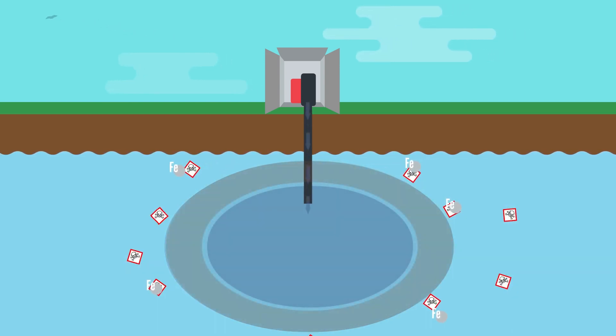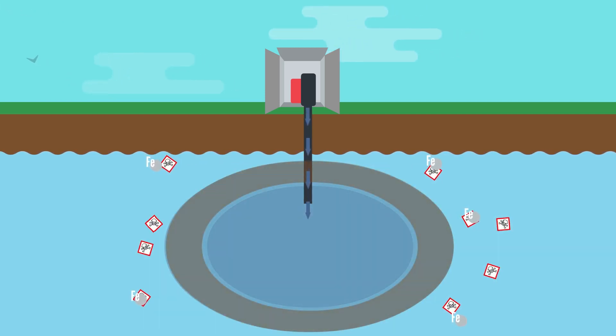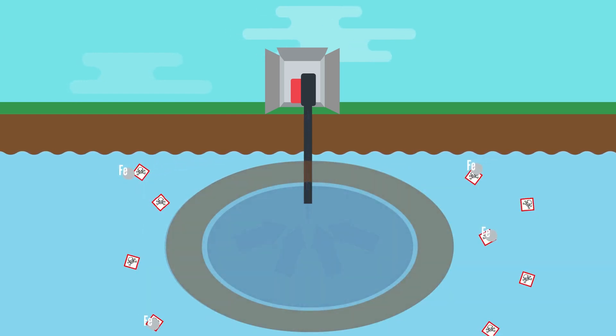Taking with it dissolved arsenic, the arsenic particles are now bound to the iron oxides and are no longer harmful. Afterwards, the water from the clear water zone around the well is pumped up to a storage tank, giving us safe water to drink.